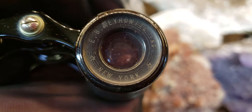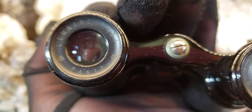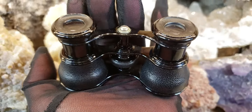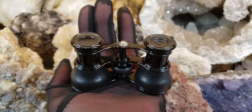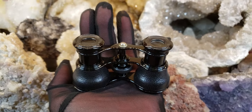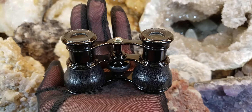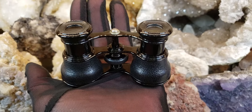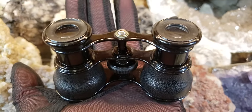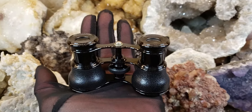It says on here E.B. Meyerowitz, New York. So these were from their New York branch, and these were made for them by Lemire in Paris. Lemire was the most expensive opera glasses you could get back in the day. A pair like these, back in the 1870s and 1880s, would have cost somebody about $500, and possibly even more, because they were being sold at Meyerowitz — one of those exclusive, exclusive eyeglass stores.